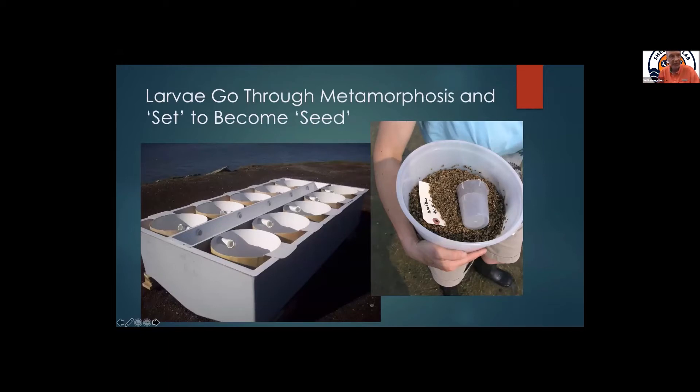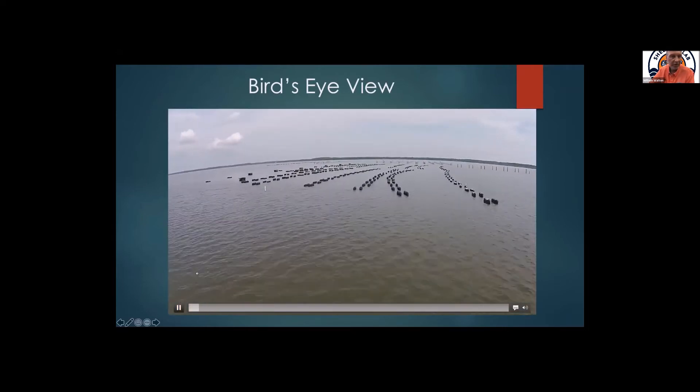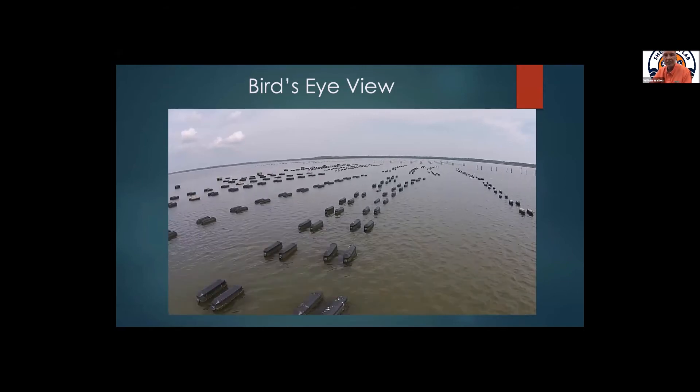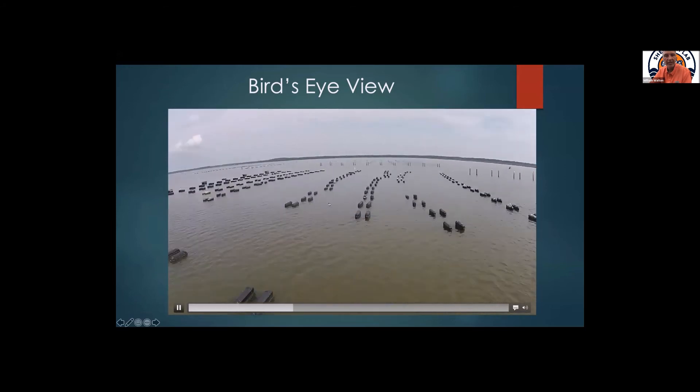These are microscopic oyster larvae. A tank like this could have tens of millions of larvae in it at any given point. Once they go through metamorphosis, that microscopic swimming stage swims for about two weeks — in Texas it would be out in the bay, in Alabama and Mississippi it would swim in the sound — and then it goes to set, when it glues down and becomes seed. The oyster farmer doesn't want the clusters or spat on shell; the oyster farmer wants single oysters. This is about 100,000 single oysters — those are oysters we wanted to raise in bags or baskets, not on the bottom but protected.